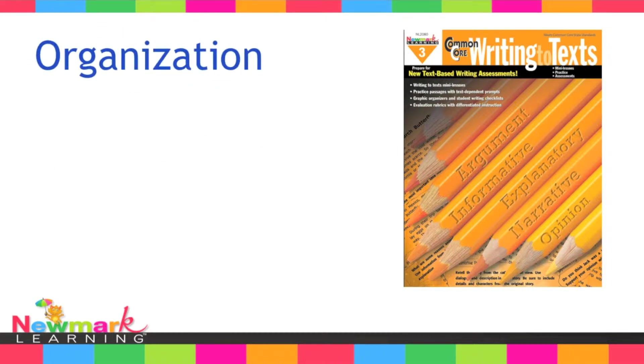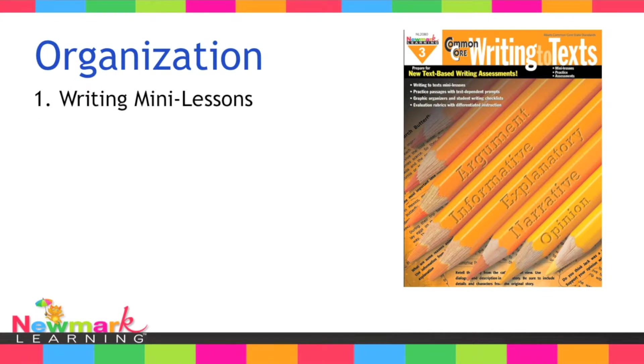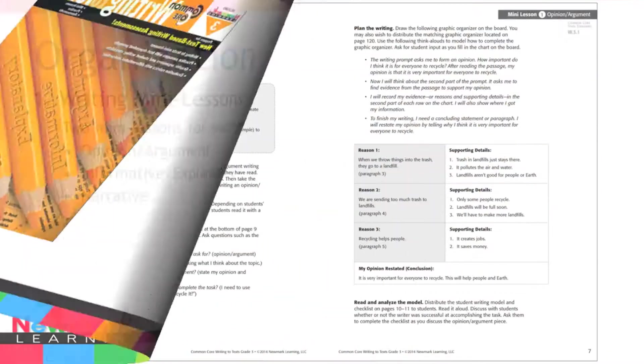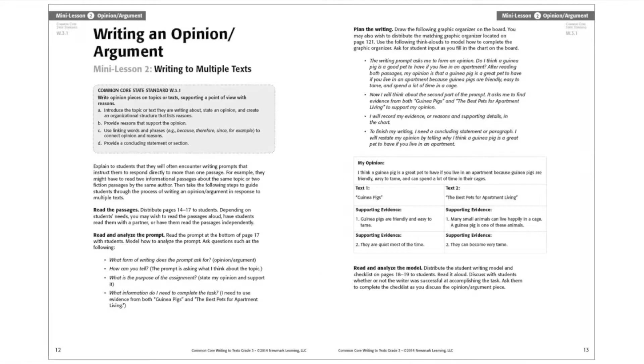The organization is simple yet effective. Each book is organized into four main sections. Two writing mini-lessons are provided for each of the three genres. The first mini-lesson teaches writing in response to a single text. The second teaches writing in response to multiple texts, as required by the Common Core.